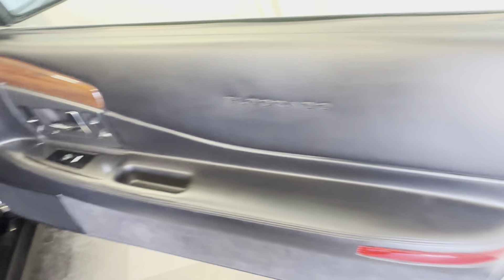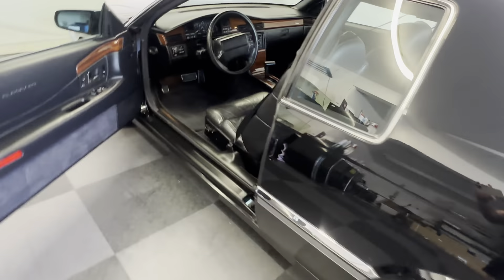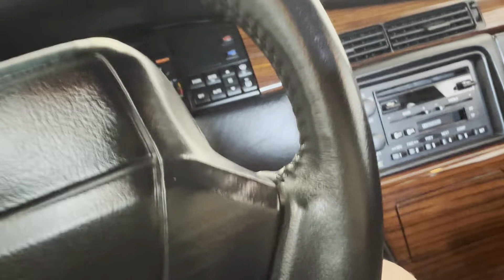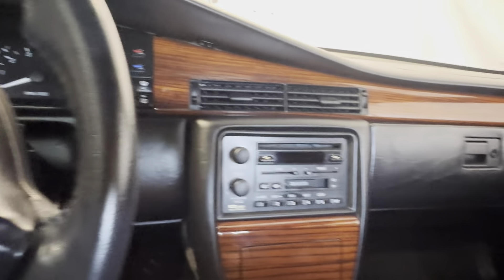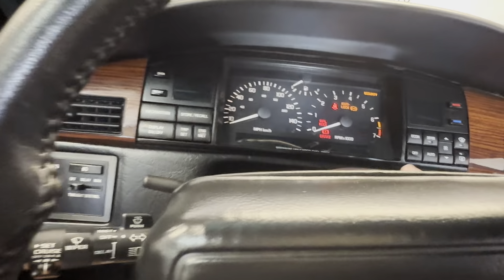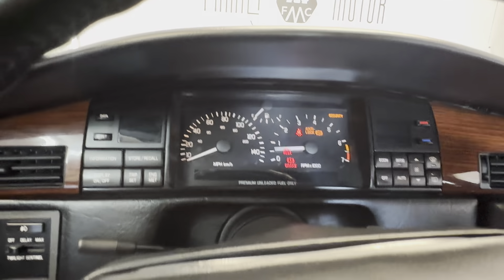It's got the heated seats and they work perfectly. I absolutely love that this is a black car because the Eldorado should be black. This is how it should be done. Why don't they build seats like this anymore? These seats are so comfortable. It feels like I'm sitting on a sofa right now.